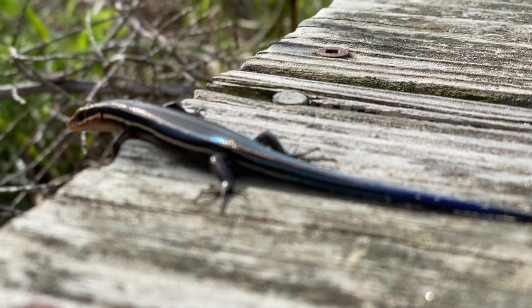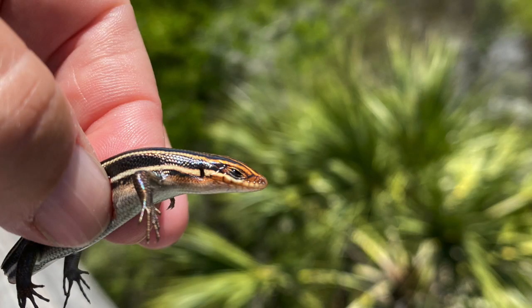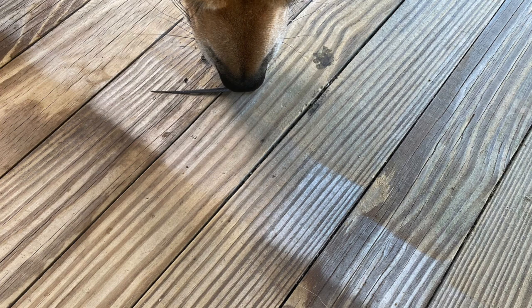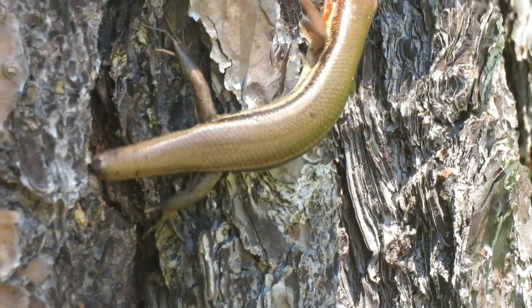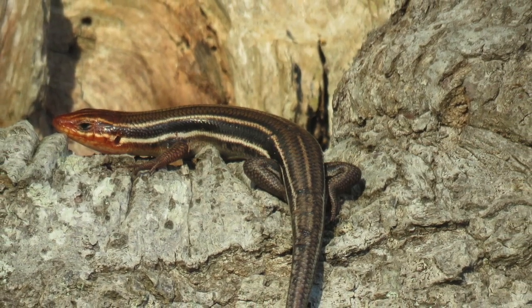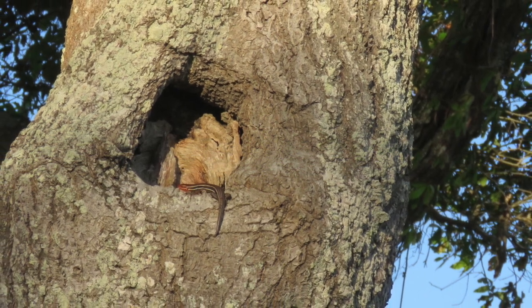If a predator is chasing them, they can actually detach their tail and leave it behind, distracting the predator while the skink races off in another direction. Young skinks rejuvenate their tails in four to five weeks. We'll leave this one in his elevated vantage point, watching the world pass by.